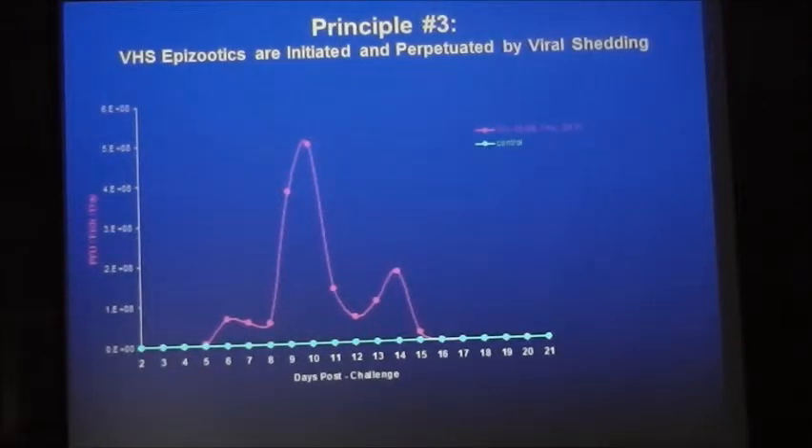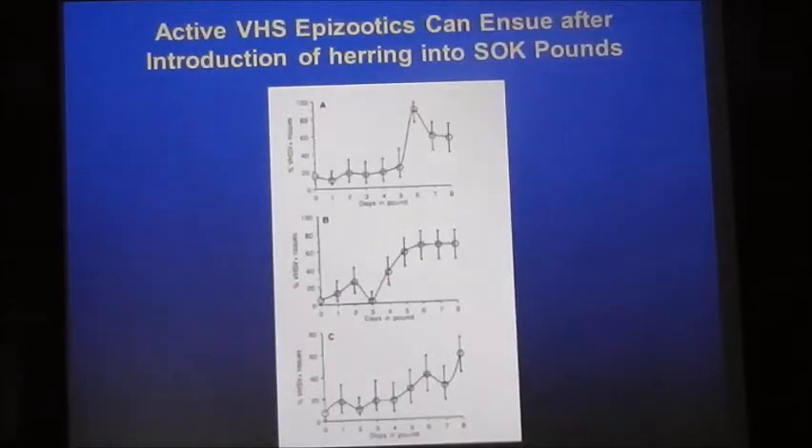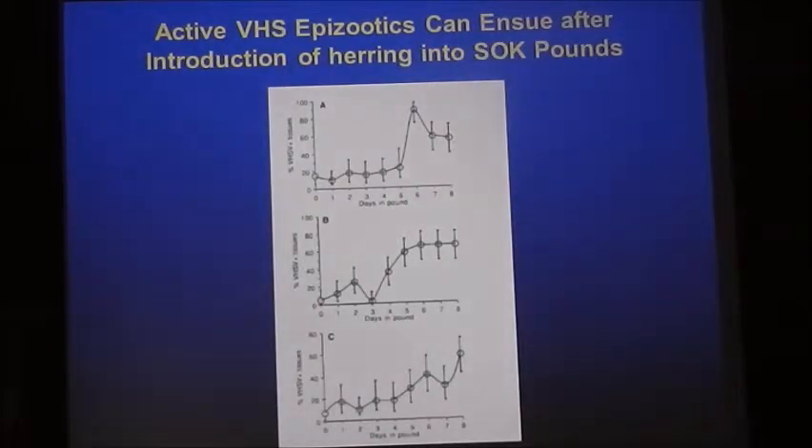There are serious implications for this. We think this is why herring break with VHS when put in tanks — it only takes one fish shedding to infect all its cohorts. One serious implication is impounding herring, say in a spawn-on-kelp fishery or a herring bait fishery in Puget Sound. You put herring from a seine into a net pen. Under certain conditions, if there's one positive fish shedding at that level, all the fish break with the virus — and indeed we saw this when we sampled net pens several years ago.